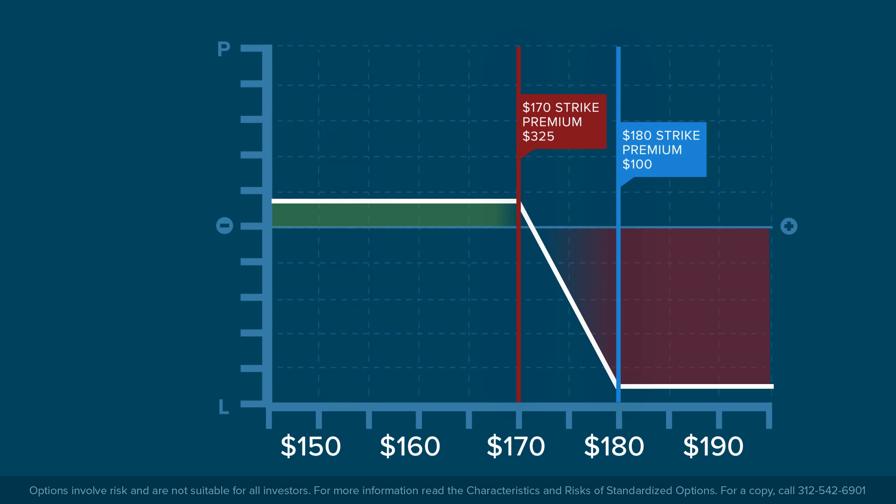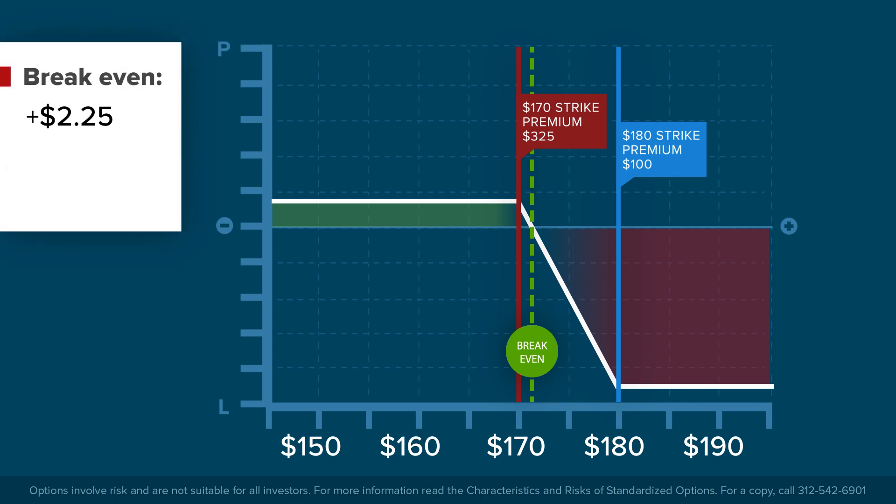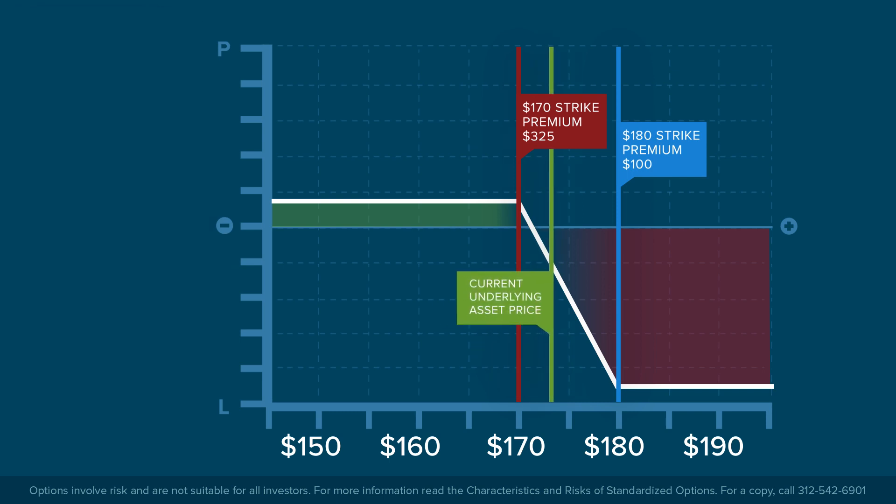The initial credit received on the trade raises the break-even point on the transaction by the amount of the $225 credit. Add that to the lower strike price of $170 to calculate a break-even price of $172.25. The investor will face rising losses penny-for-penny above this point in the event the share price continues to rise.